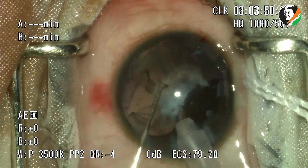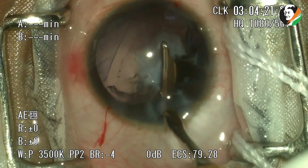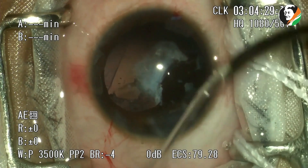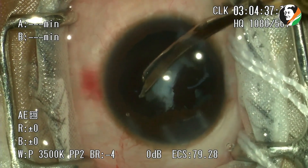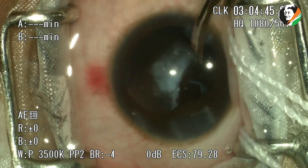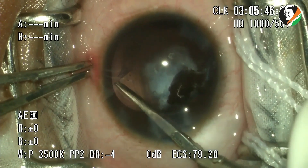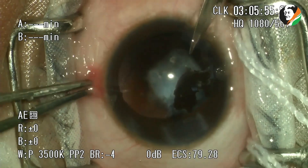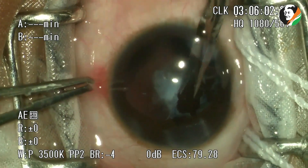Retained cortical fibers are cleaned up. There is a dense central plaque to which the posterior pigmented part of the iris is adhered. These adhesions are broken using Vannas scissors.